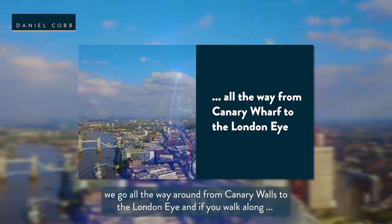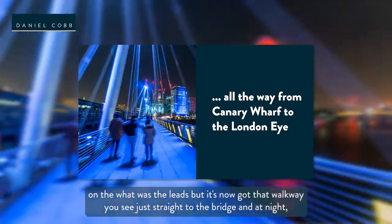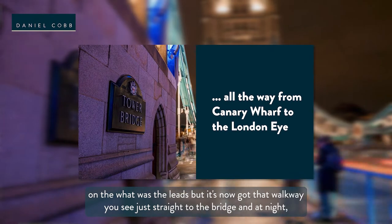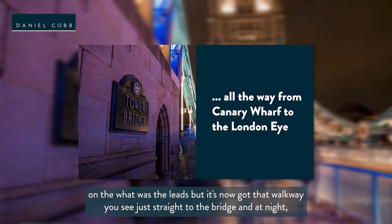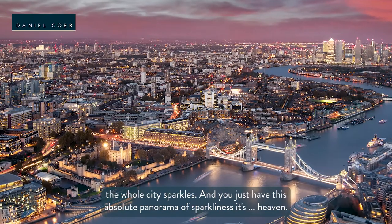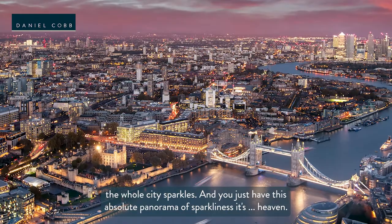The views go all the way around from Canary Wharf to the London Eye. And if you walk along what was the leads, which now has a walkway, you see straight to Tower Bridge. And at night the whole city sparkles — you just have this absolute panorama of sparkliness. It's heaven.